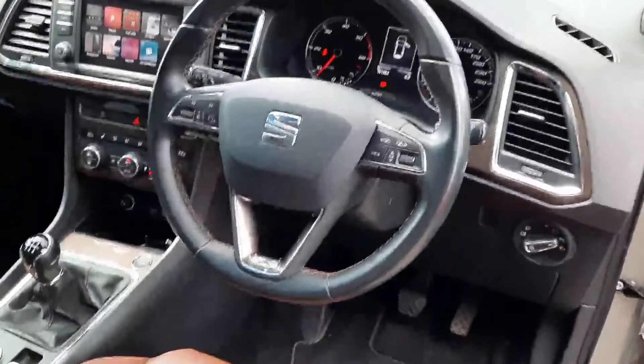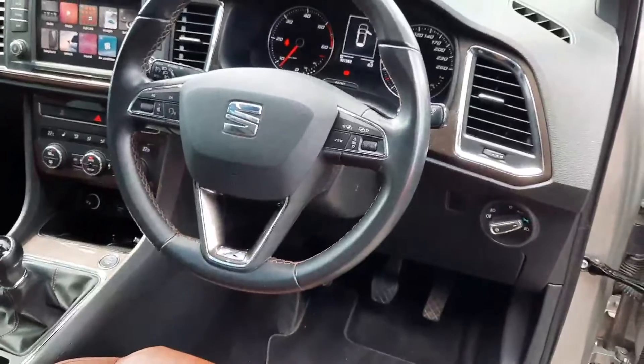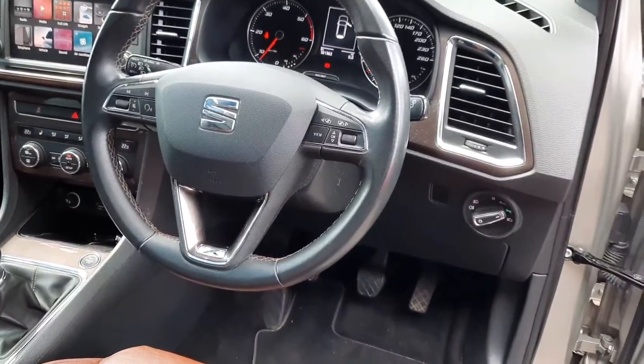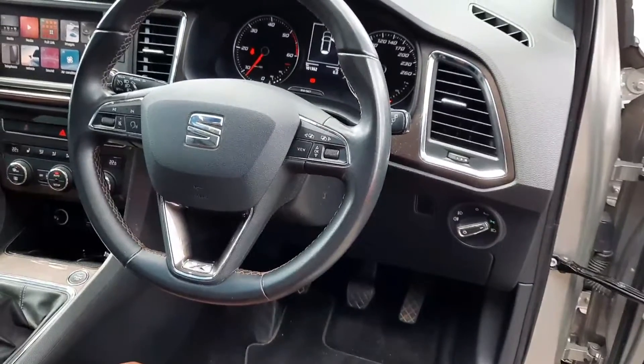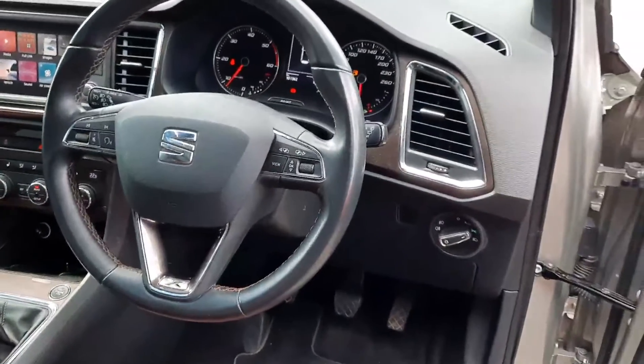And here we have from a driver's perspective — 101,000 kilometers, just gone 60,000 miles. You've got your cruise control there as well, and all your stereo controls are on your steering wheel, leather grip steering, and a couple of different settings — so you can go to sports mode or cruise mode, and that kind of stuff.